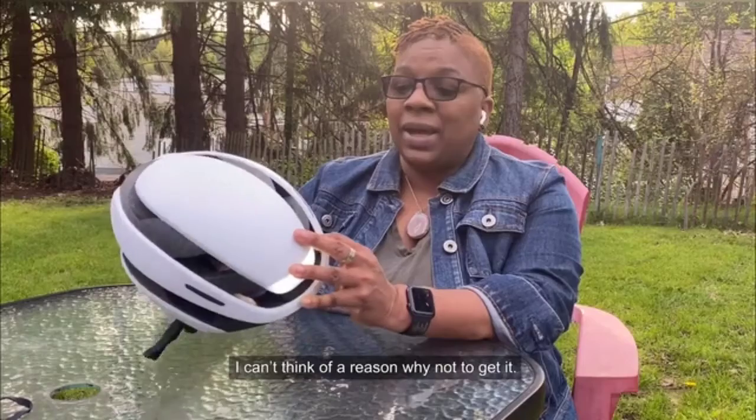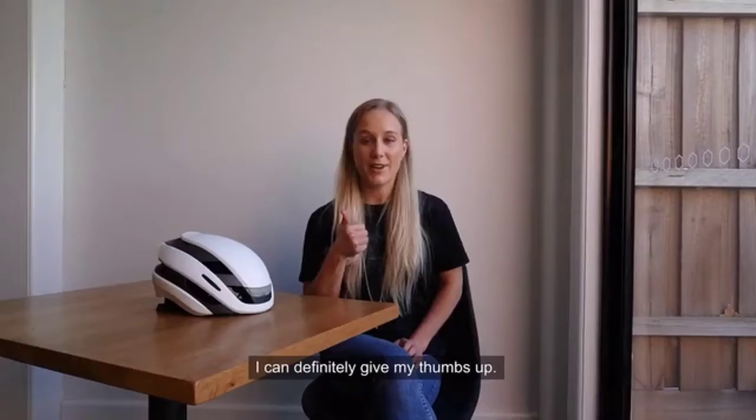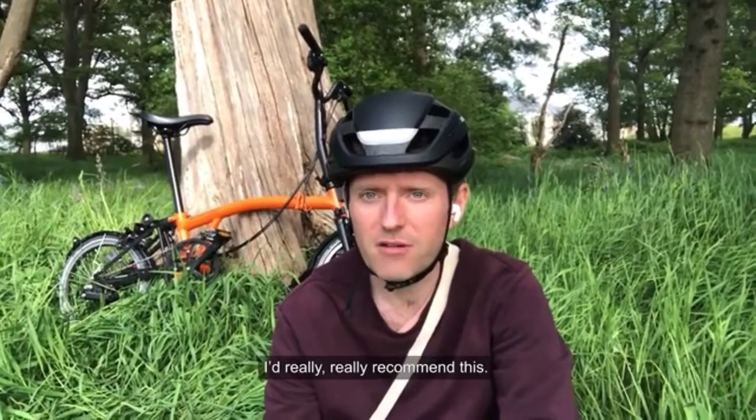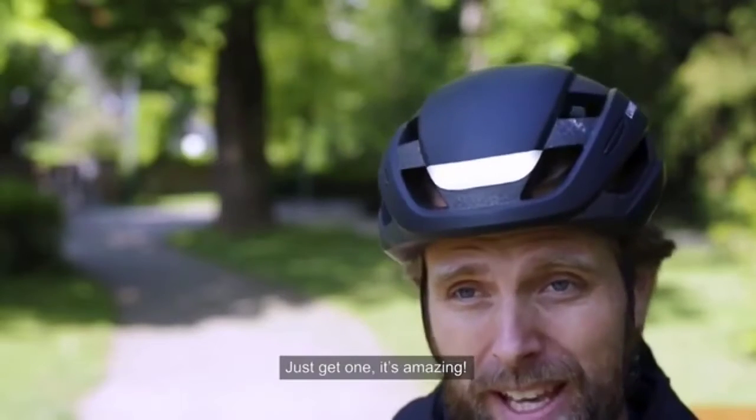It's just awesome having your lights really high up there so cars can see you. You also don't have to worry about forgetting your lights when you go out, so that's super handy. I can't think of a reason why not to get it. I would absolutely recommend this helmet — I'd really, really recommend this and I'll definitely be buying it myself. Just get one, it's amazing.